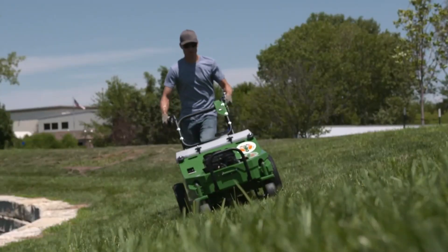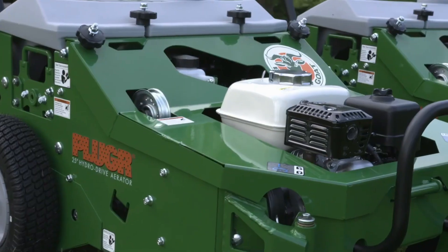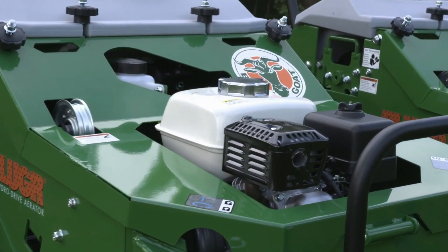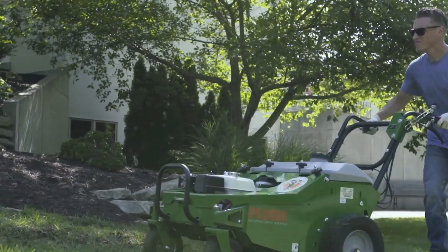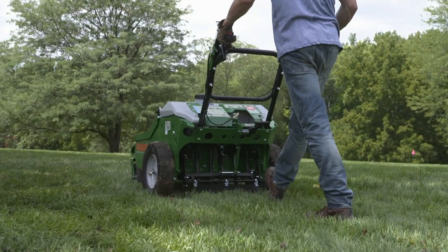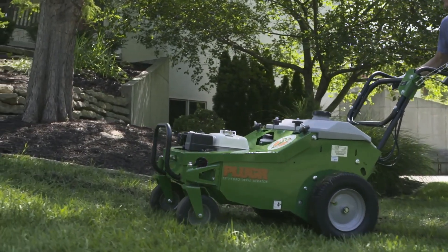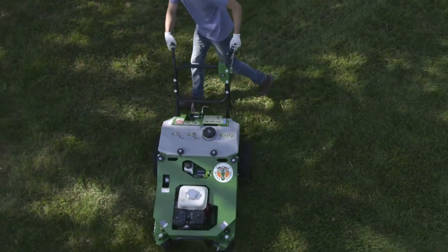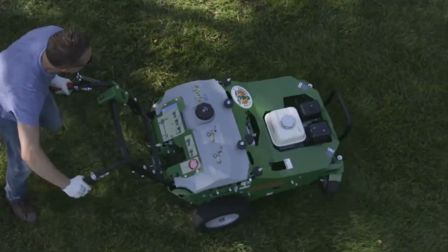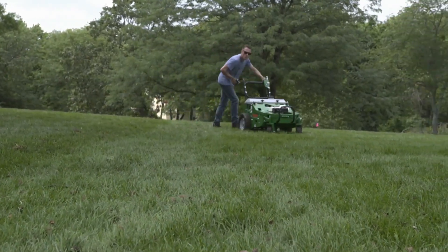The Billy Goat Hydro Drive Aerator is a robust tool meant to assist in grass and soil aeration. The hydrostatic drive technology of this aerator enables smooth, variable speed operation. With the ease of movement and control this function offers, users may effectively negotiate a variety of terrains and circumstances. Compared to manually driven aerators, its hydro drive method increases efficiency by allowing the user to cover bigger areas in less time.